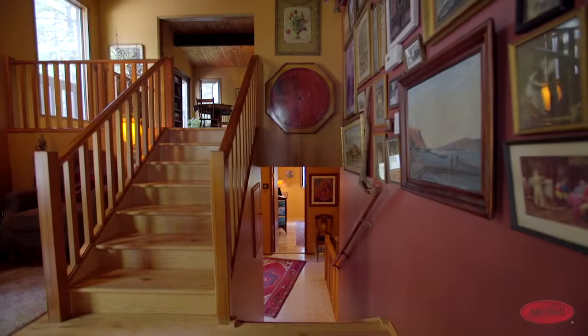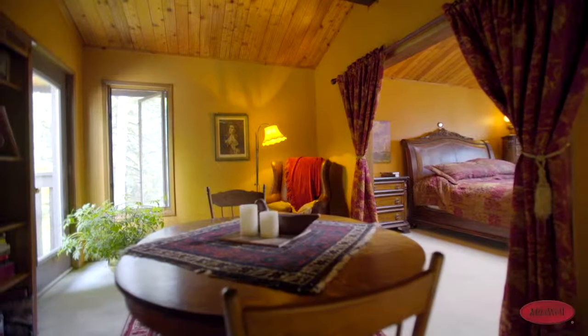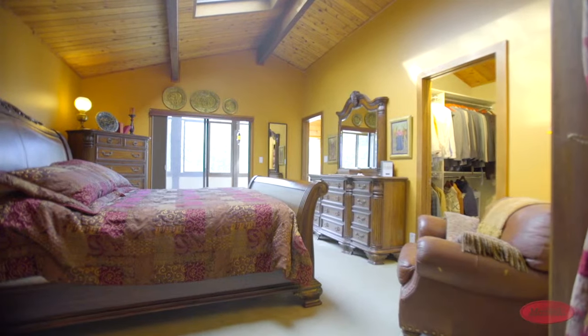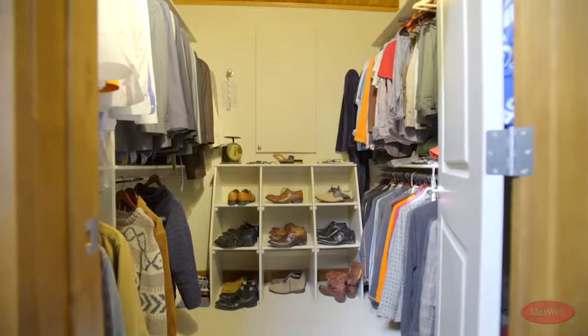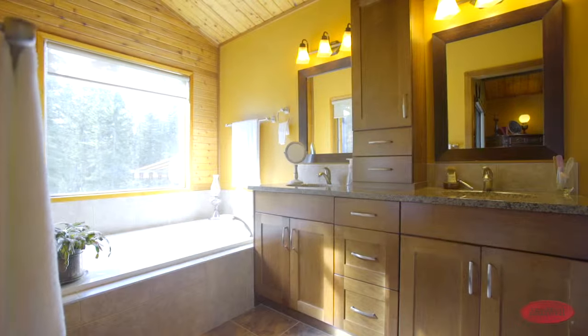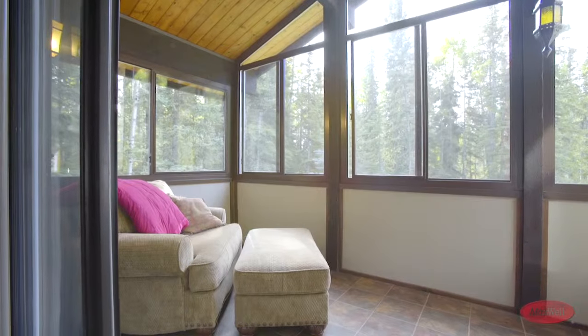Walk up another half-flight of stairs to the top level that is exclusively occupied by the master suite. This outstanding private space includes a skylight balcony, walk-in closet, five-piece ensuite bathroom with a separate tub and shower, and a bright sunroom.